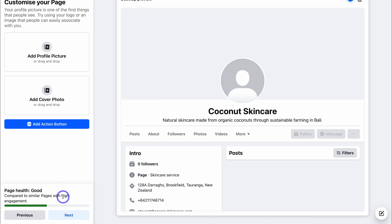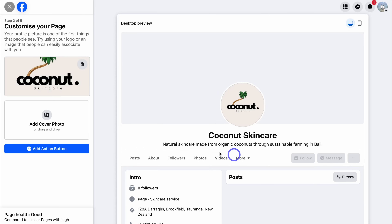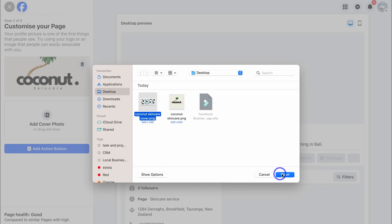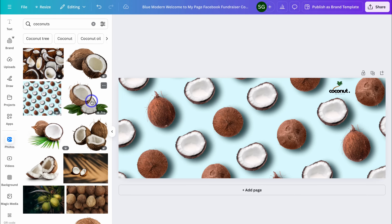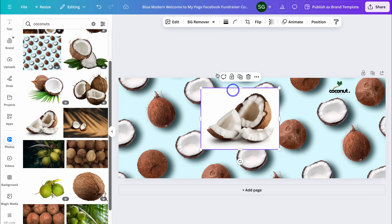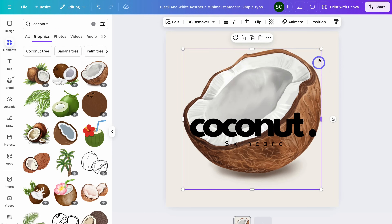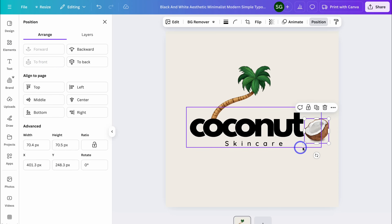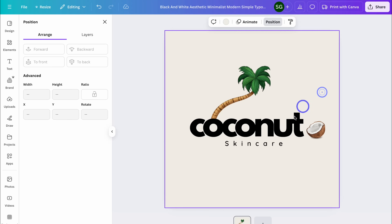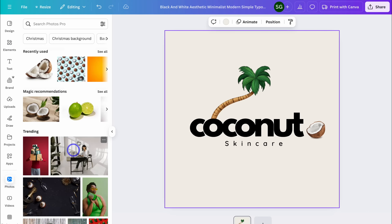Here we can see the health of our page, shown in comparison to other similar pages with high engagement. Let's navigate up to Add Profile Picture and add our Facebook page profile picture — here's one I created earlier. Now let's add a Facebook cover photo — here's a cover I created earlier, and you can drag to reposition that cover image. If you don't have a logo or cover photo, you can use a free online design tool like Canva. Canva lets you select a pre-made template or build from scratch, with a massive library of images, elements, and text, and an easy drag-and-drop builder.